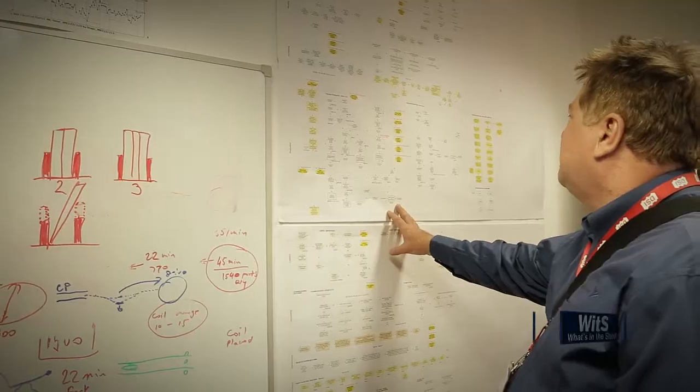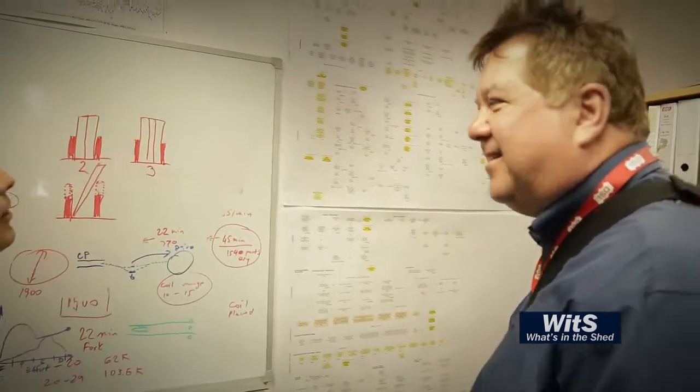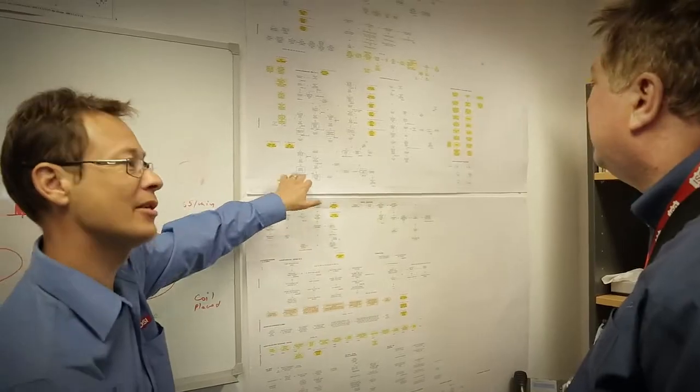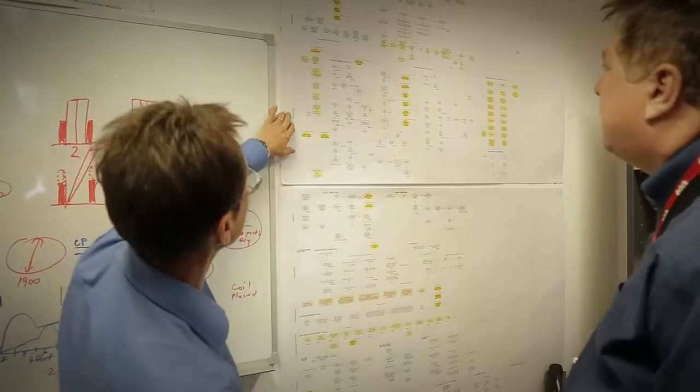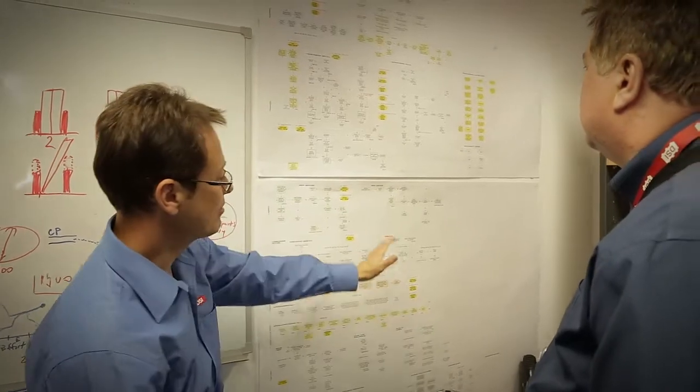One of the interesting things about DSI that you don't normally see in a business is they've got an office called the Continuous Improvement Office. This maps out all your processes, Derek, does it? Yeah, that's exactly what it does. This is a whole-of-business process — every process relating to work instructions covers production, purchasing, sales — whole of business. Everything's involved, all mapped out.